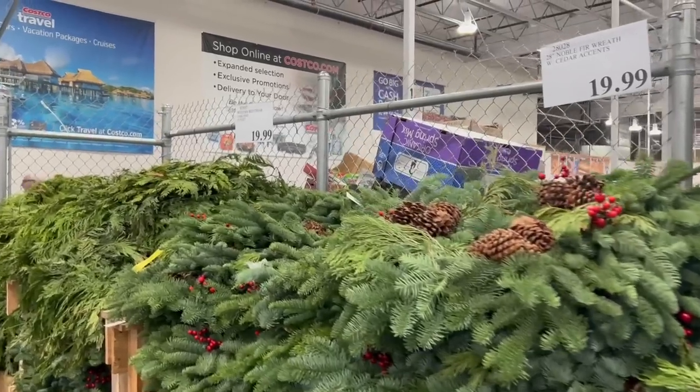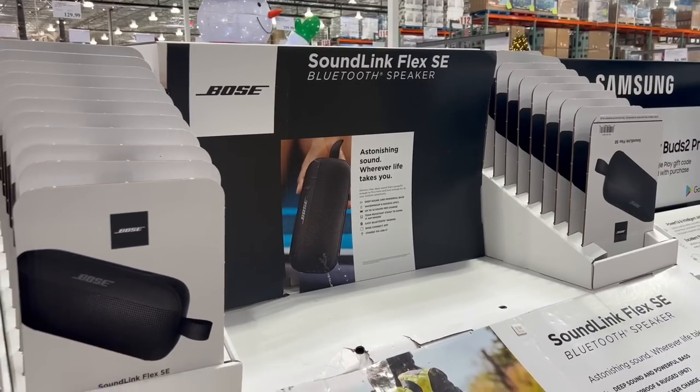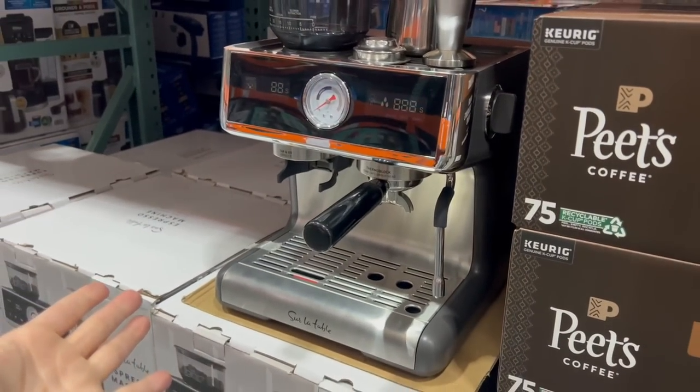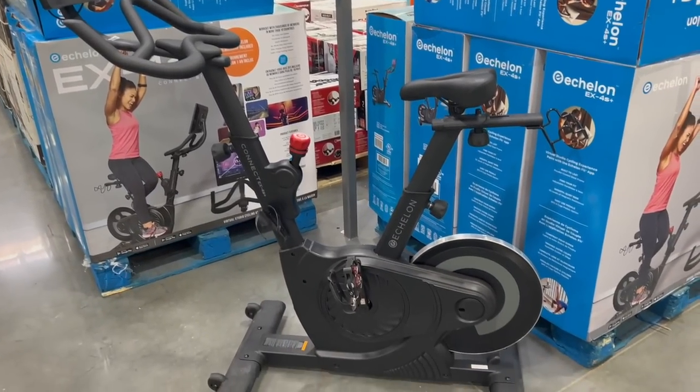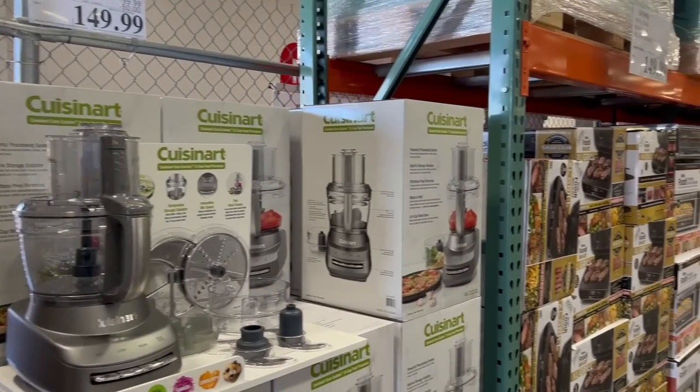Today is a Costco shop with me video — only 25 more days till Christmas, so let's see what's new in store, get some groceries. And as always, since I am a former employee of Costco, I will add in any tips or tricks along the way. Let's go.